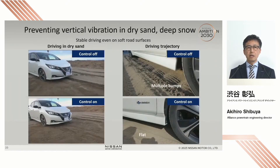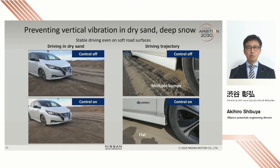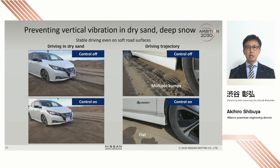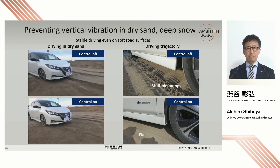Our motor control technology does not only reduce vibration caused by the motor on unpaved roads, but also prevents vibration caused by road conditions such as sand and deep snow. It is high, robust, and tolerant. The image on the left shows a vehicle on sand with and without control technology. Without our control technology, the vehicle is shaking up and down while moving forward. But with the control technology, the car moves smoothly without vibration.